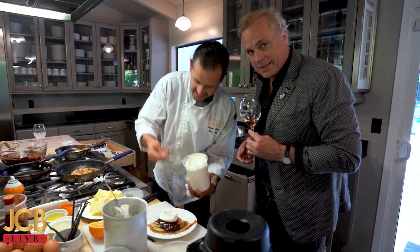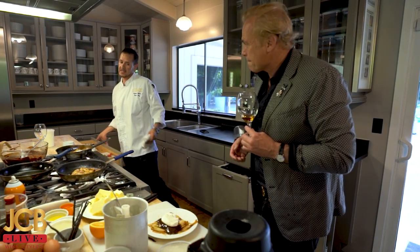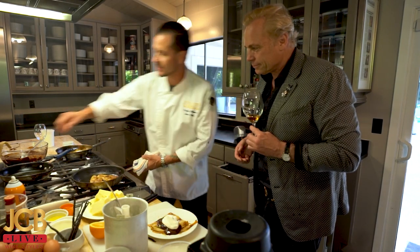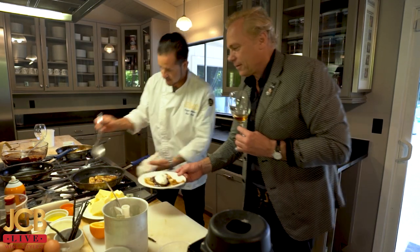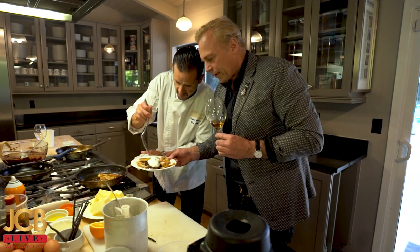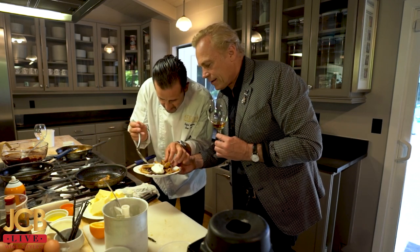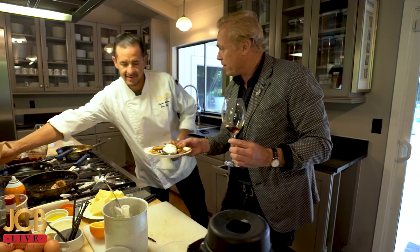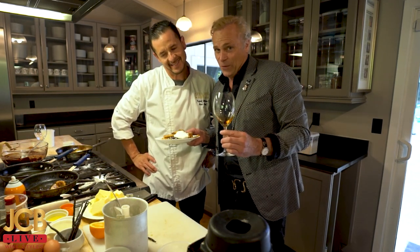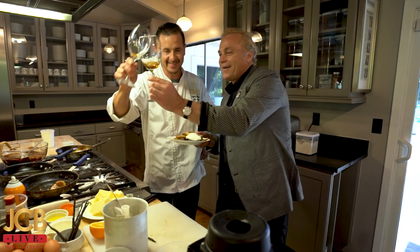And then the banana — the bananas are in there. The two together is magic, frankly gorgeous. I cannot think of a better recipe. Easy — two minutes! Dear friends, exciting to be with you today on Cognac Day. Cheers!